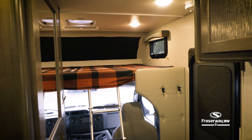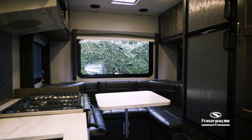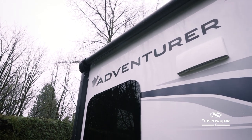This motorhome sleeps two adults and one child and is one of four types of Class C motorhomes available to choose from. This motorhome is equipped with a backup camera and also features a tow and haul mode to safely drive the vehicle up and down hills with ease.